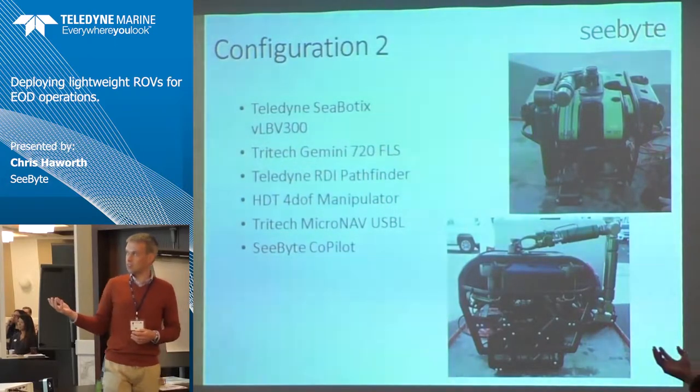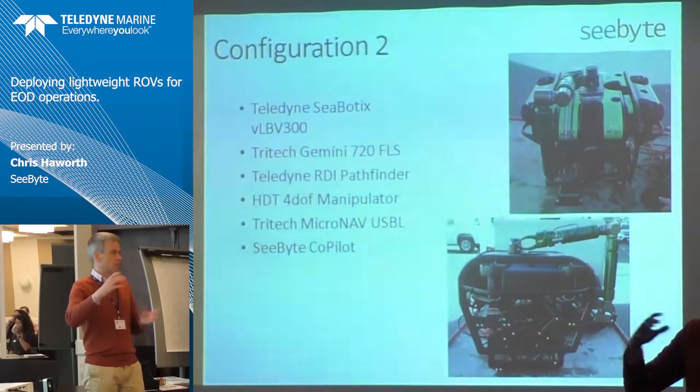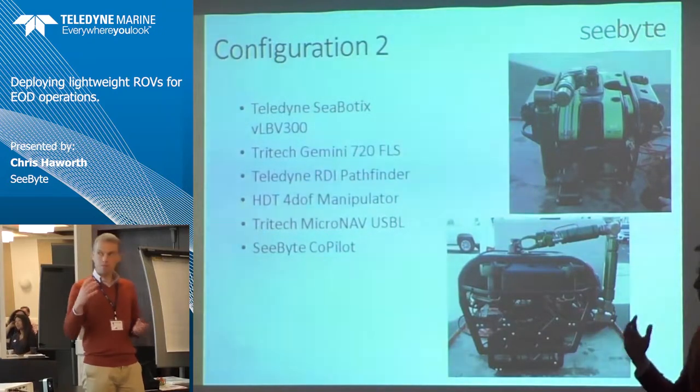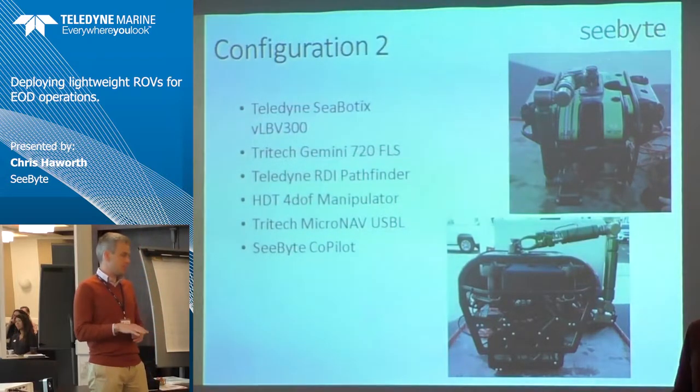That four-DOF manipulator has some advantages but also provided quite a lot of challenges because it's a very large manipulator — very heavy in comparison to the vehicle — and it does a lot in terms of shifting the centre of buoyancy and the centre of mass of the vehicle. But it gave us two good platforms, an interesting comparison, and with access to the EOD teams it led us to do a lot of testing to find out what they preferred.